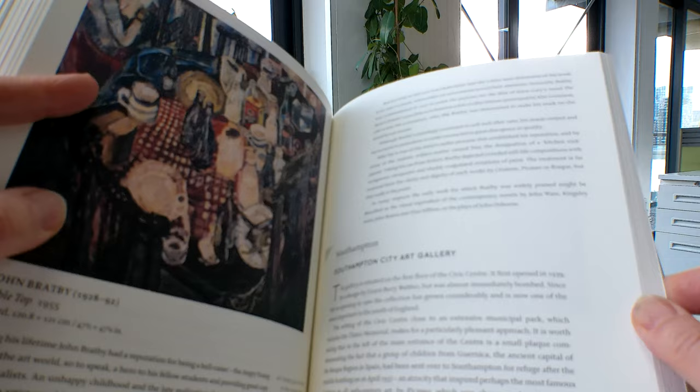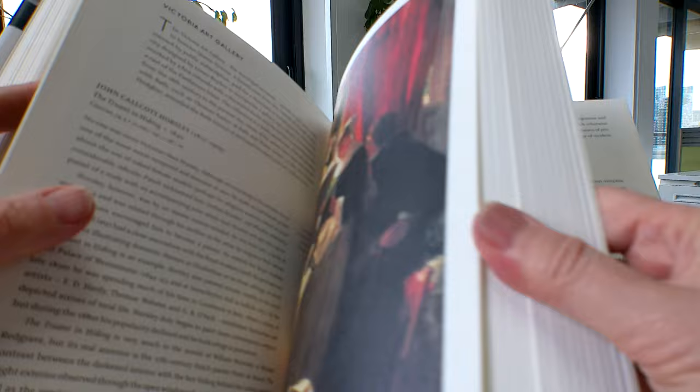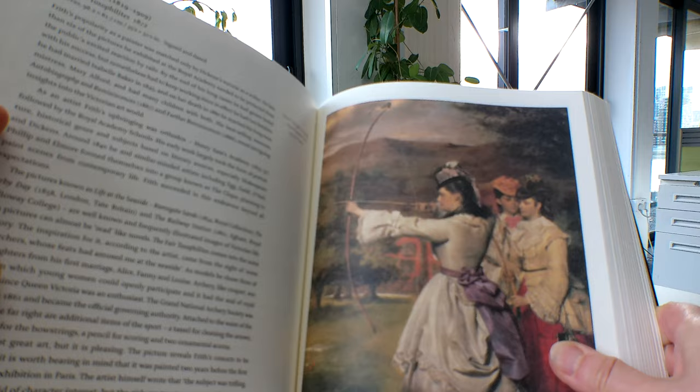Coverage runs from around 1300 to the present day, and each entry includes an account of the artist. There's a castle where you can find the Dürer paintings — Anthony van Dyck — I absolutely love this one.